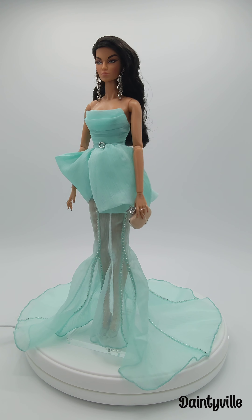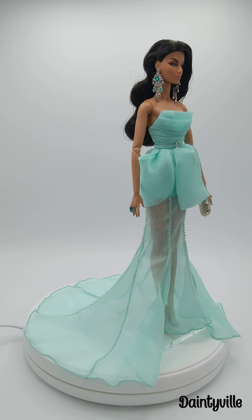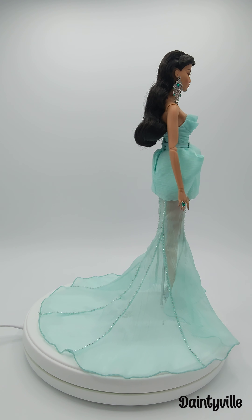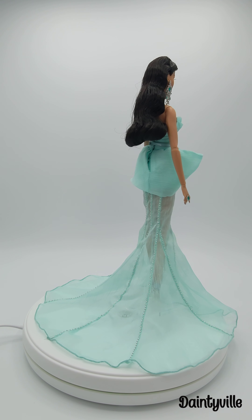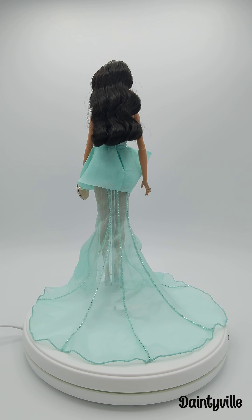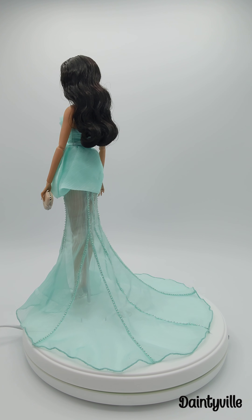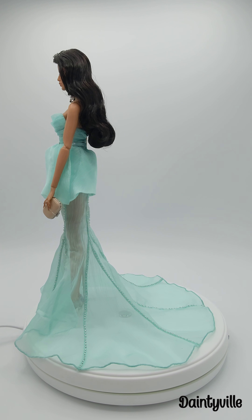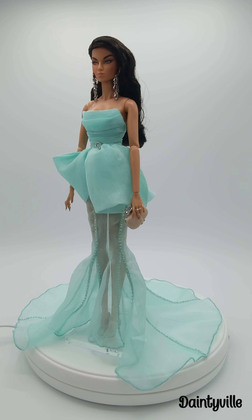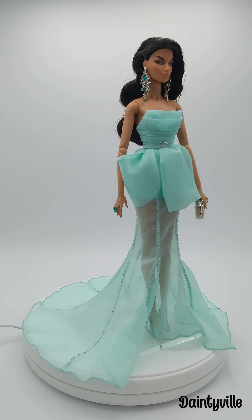Beautiful chandelier earrings graze her shoulders. She is wearing a glamorous chiffon floor-length gown with draping details creating a short piece of the dress. Along the seams are crystal beads that add some dazzle to the airy, breezy skirt. She has a long train — when you pull it out fully or you can drape it close by to get the mermaid skirt look. Her handbag is light beige, but up close it's a glamorous clutch.